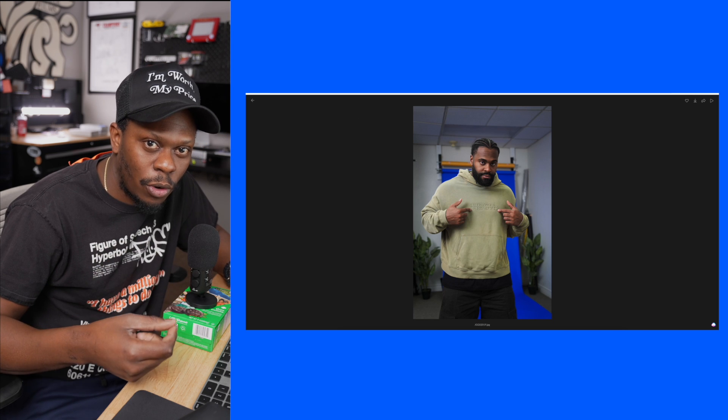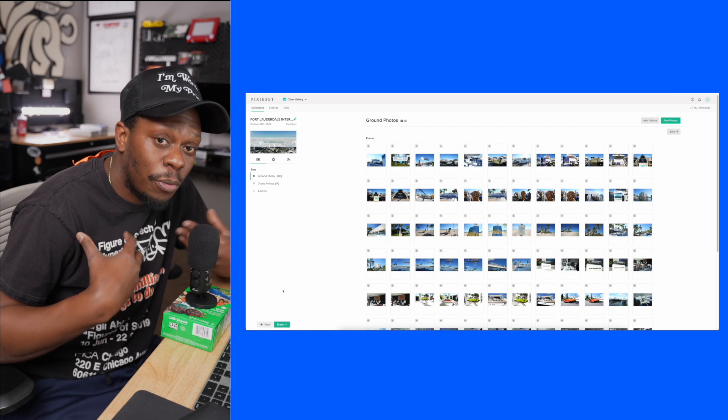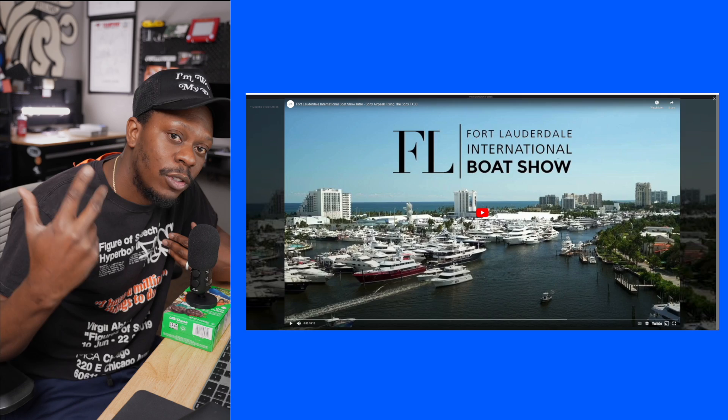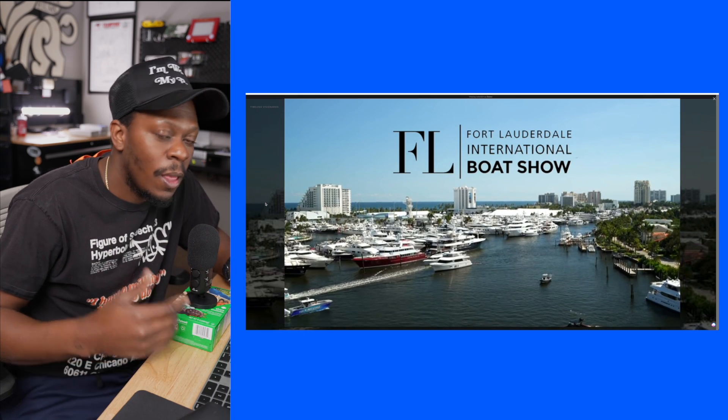I've been with Pixie Set for about eight years, and one thing about Pixie Set is that they keep innovating the platform. It's a platform for photographers, but for me I'm a photographer and a videographer, so the fact that they're implementing things to help photographers and videographers means that they're listening to the community.